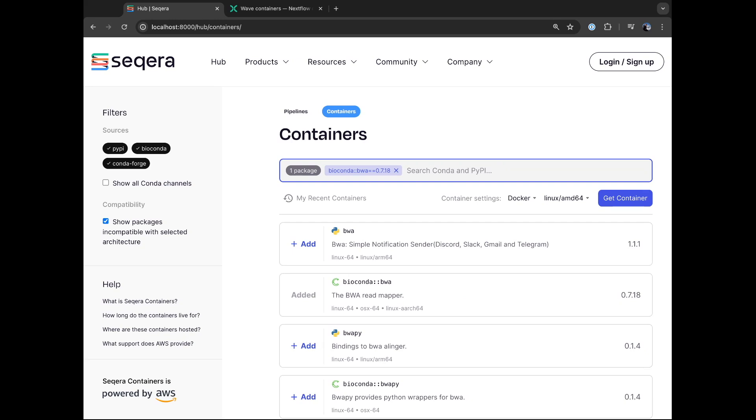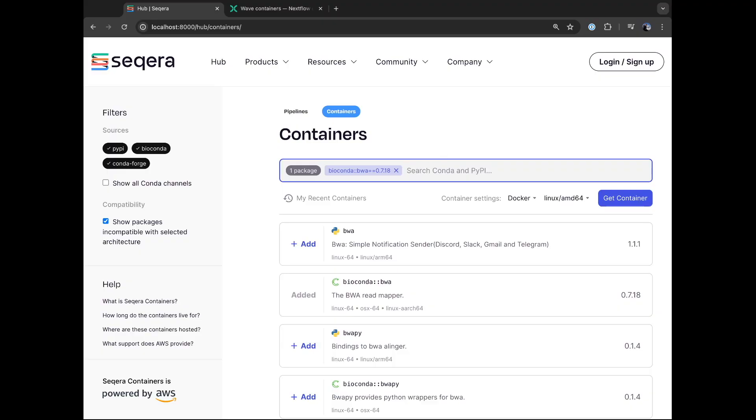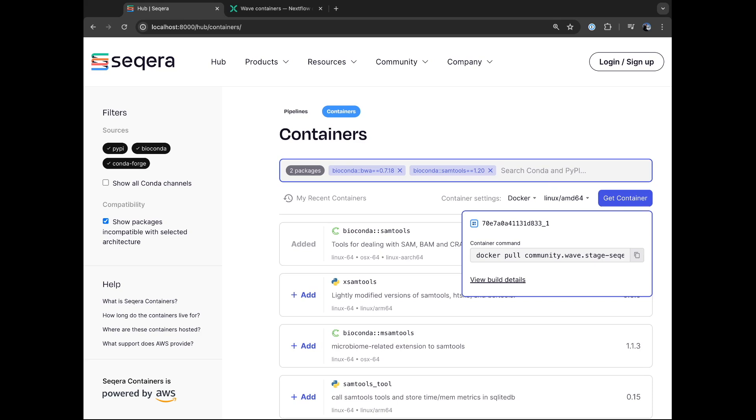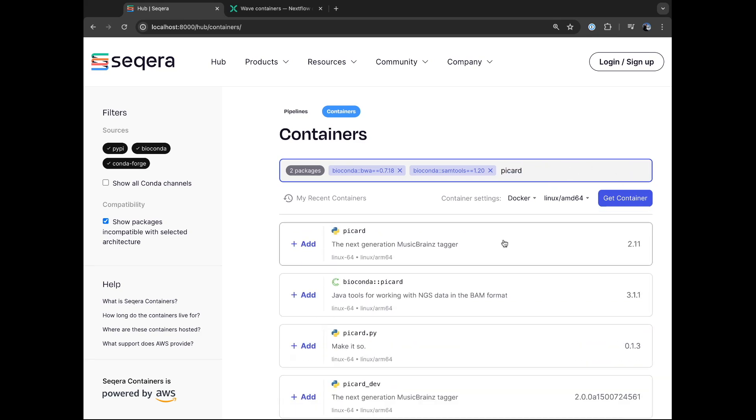What's a bit different here is that these images in Seqera Containers are built on demand. So what I can do — which is really a game changer — is combine multiple Bioconda packages together. Maybe I want to take the outputs from BWA and pipe those into Samtools. I can search for Samtools and add it as a second piece of software into the container. I can add Picard too and click Get Container. That literally created the container on the fly — faster than anyone could reasonably compile any of that stuff, because we've got cached binaries of previously compiled things and we're returning a container address almost instantly.